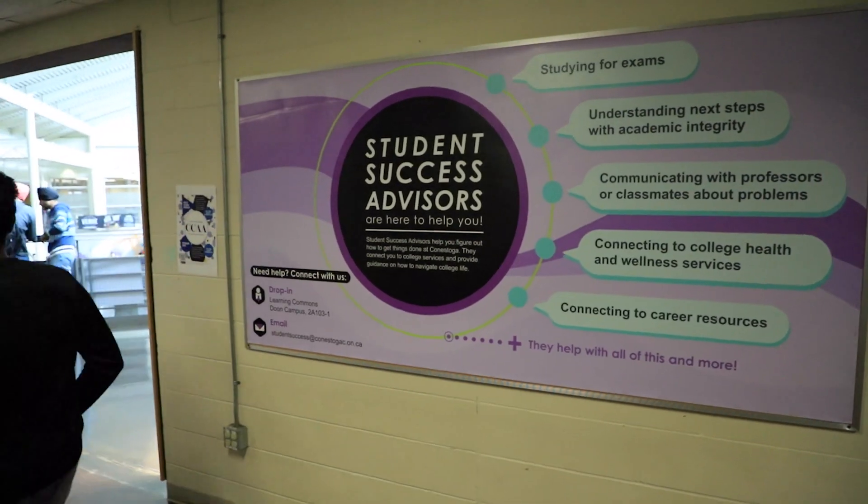We help with arranging housing. We have a multitude of services available for students and a growing community of learning where you can share your experiences with us as we train you for your future opportunities here.